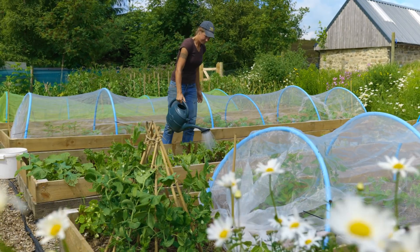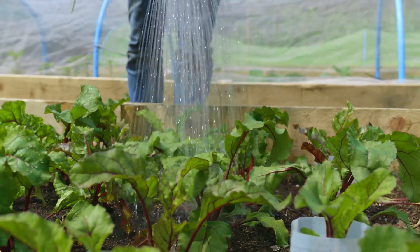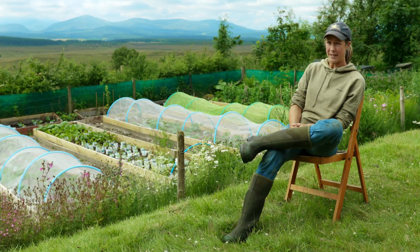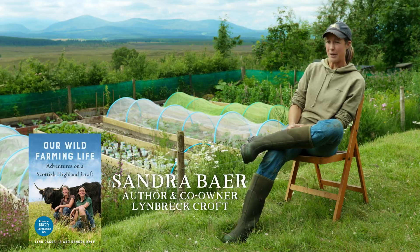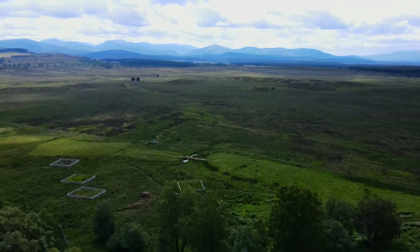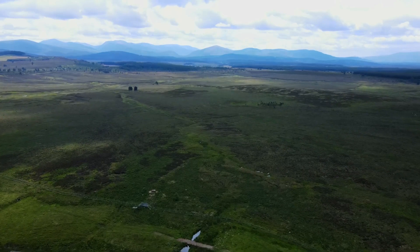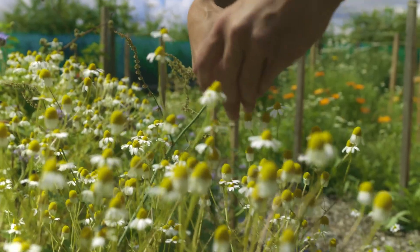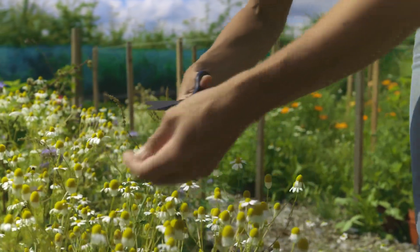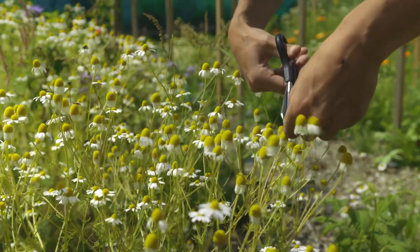My name is Sandra and together with my partner Lynn, we own and run Lynbrecht Croft in the Scottish Highlands. We're at about 350 metres above sea level and right next to the Cairngorm Mountains, which you can see right behind me here. It's a challenging climate to live in and to grow things in, but we've always been passionate about the environment and food, and so that was the big draw to living closer to the land and providing ourselves with all the food that we realistically could.